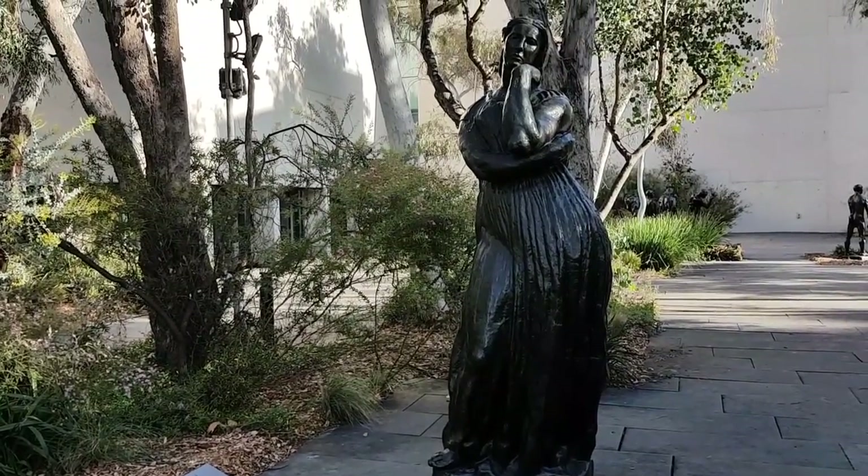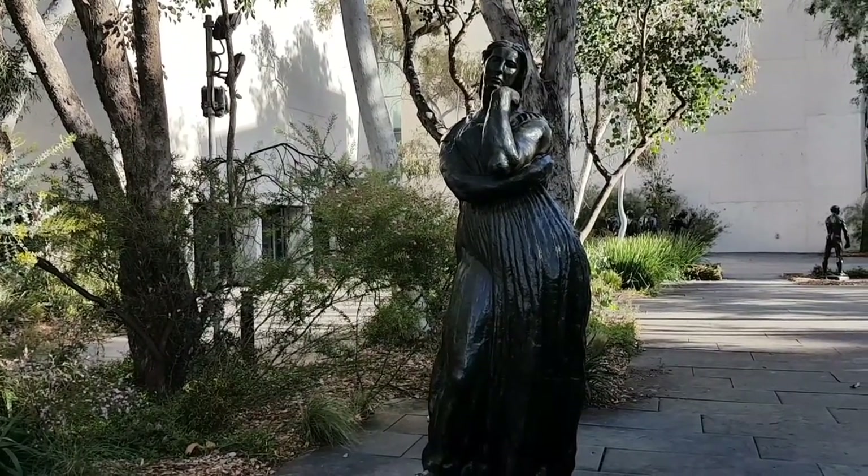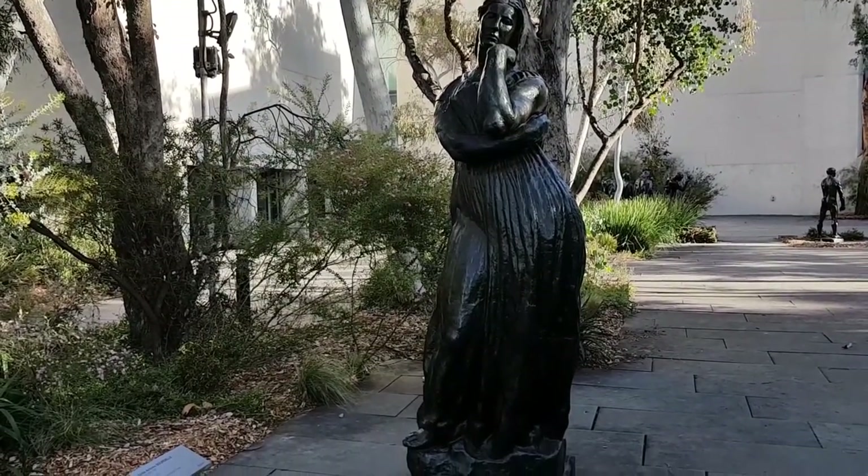This figure is named Penelope, first created in 1912. This is a duplicate, cast in bronze.